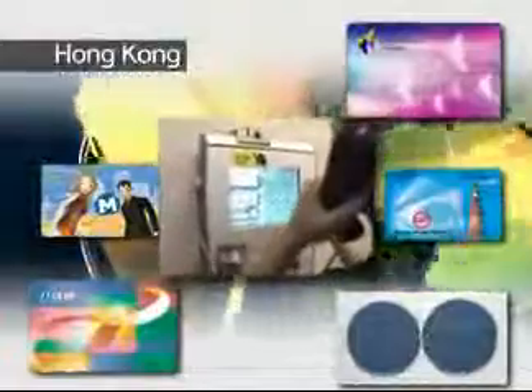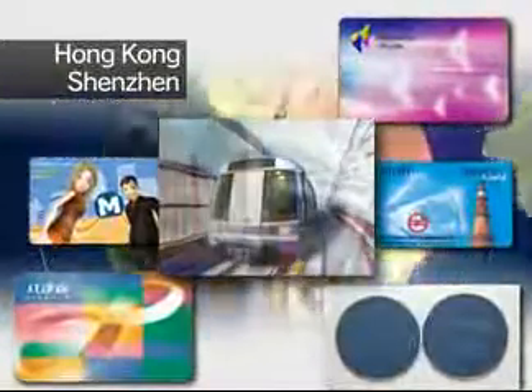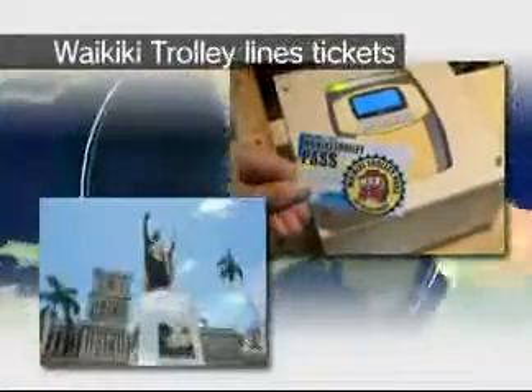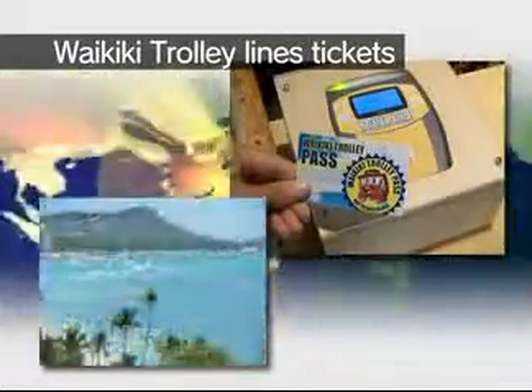Felica is not only used in Japan, but also in various other locations around the world. As with Hong Kong's ubiquitous Octopus card, a convenient infrastructure-like system can be established for both citizens and tourists. A similar situation can also be found in Shenzhen, China. Moreover, in Bangkok, Thailand; Delhi, India; and Kaohsiung, Taiwan, Felica has been introduced for use as a subway transit ticket and is currently being used by many people. In Hawaii, Felica has been adopted for use as a ticket for Waikiki trolley lines, which plays a very important role in sightseeing in Honolulu. It is used for tours of popular attractions and in shopping areas.